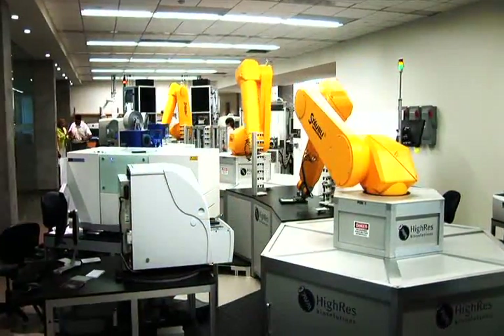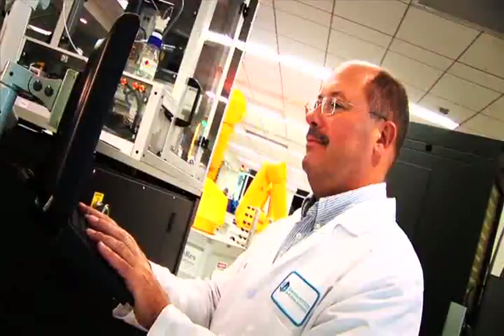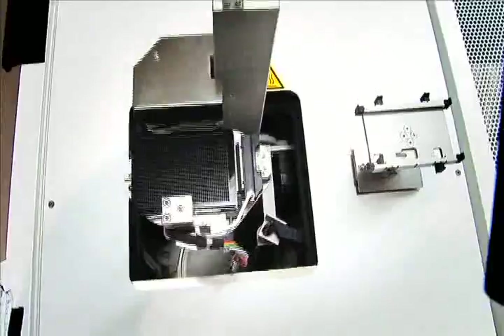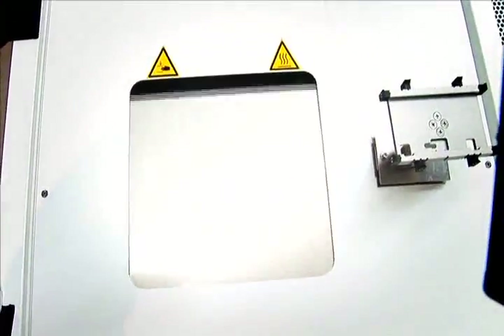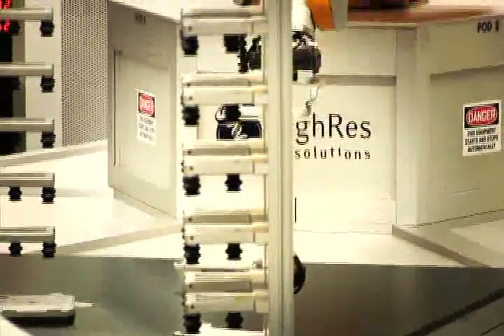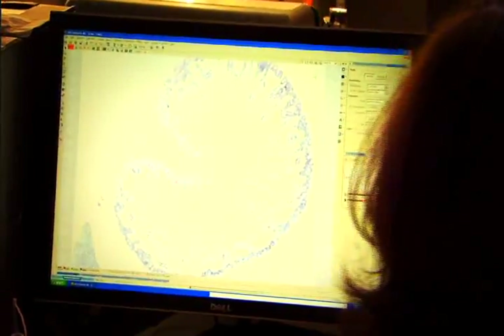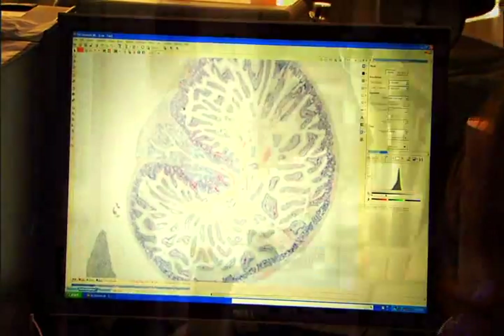At the Conrad Prebys Center for Chemical Genomics, researchers screen compounds to find those that have just the right shape to bind and change protein function. These chemical probes, called HISS, become the tools that modify proteins and allow researchers to study how organisms react to those changes.